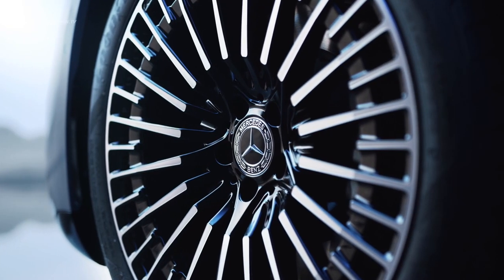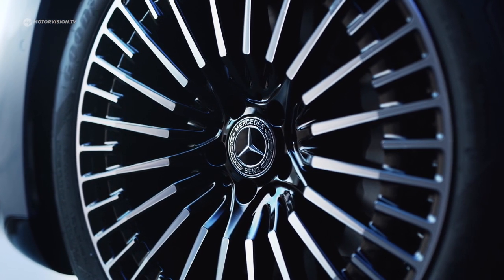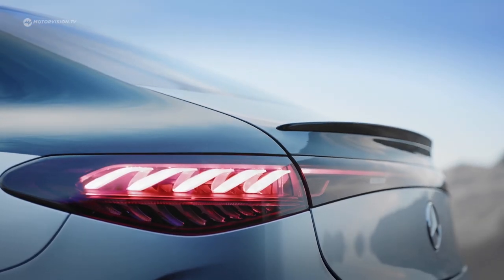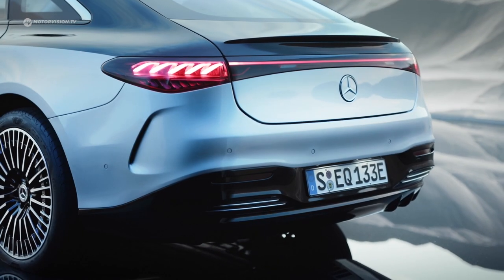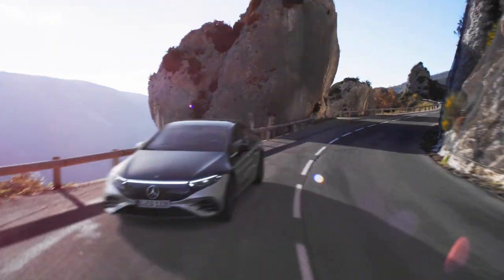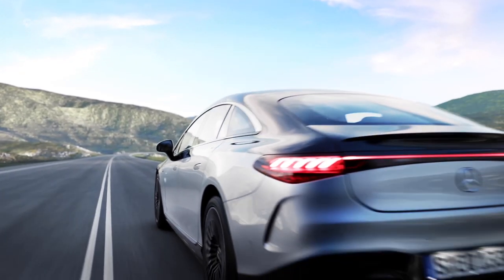There are also wheels up to 22 inches in size and a wheelbase of 3.21m to support this. At the rear of the EQS, flowing shapes dominate and create a rather round impression. In contrast, a sharply drawn spoiler adorns the trunk lid. The interior of the LED taillights is shaped like a curved 3D helix. Together with a light band between the taillights, this creates a very unique look. The drag coefficient of the EQS of 0.20 is a record for series vehicles and has been achieved through many optimizations.